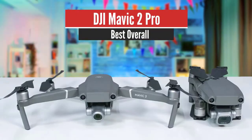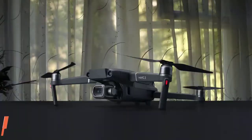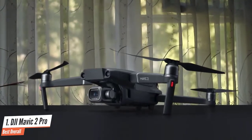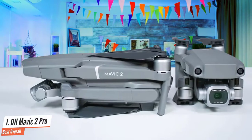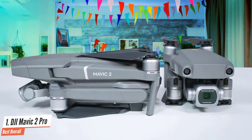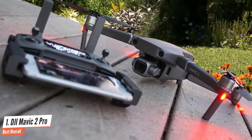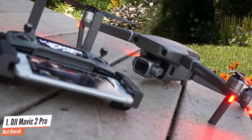Number 1: DJI Mavic 2 Pro – Best Overall. The DJI Mavic 2 Pro is the best small drone on the market with superior image and video quality, obstacle avoidance, and excellent battery life. Its 20-megapixel 1-inch sensor is capable of shooting excellent RAW stills and 4K video. A host of automated shooting and flight modes complement its highly portable form factor. It's expensive and can't shoot 4K video at 60fps, but those are the only real black marks on what is our favourite flying camera.